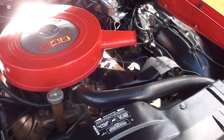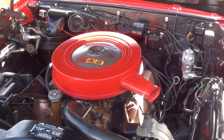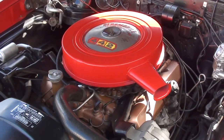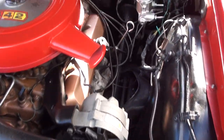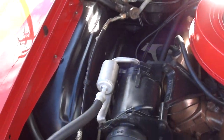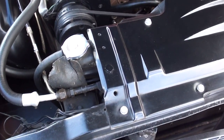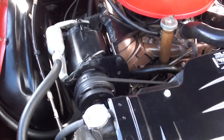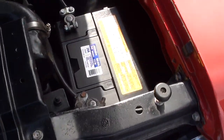It's a factory 400 car. We know this is not the original block, but it's a 400-cubic-inch engine. It's got a Muncie four-speed manual trans, four-barrel stock intake and exhaust manifolds. It does have power steering and manual brakes. It is a factory AC car. I don't tell fibs — we know the AC doesn't work. If you want the air to work, you're probably going to have to have it redone.